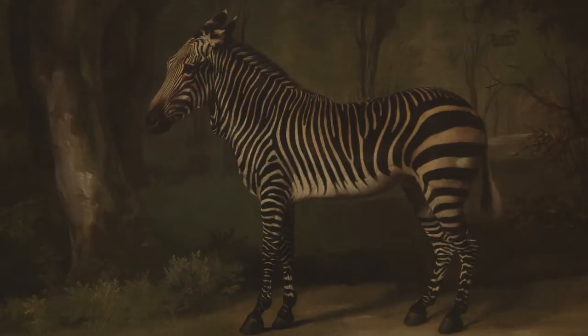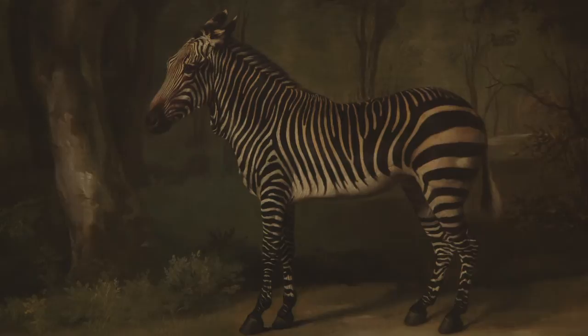The rhinoceros. The yak. The zebra. The cheetah.